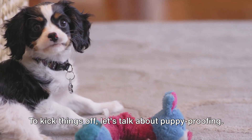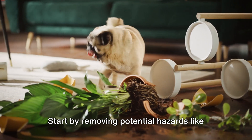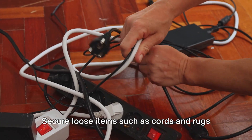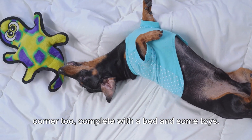To kick things off, let's talk about puppy proofing. Creating a safe space for your little one is paramount. Start by removing potential hazards like small objects and harmful substances. Secure loose items such as cords and rugs to prevent accidents. And don't forget, your pup needs a cozy corner too, complete with a bed and some toys.